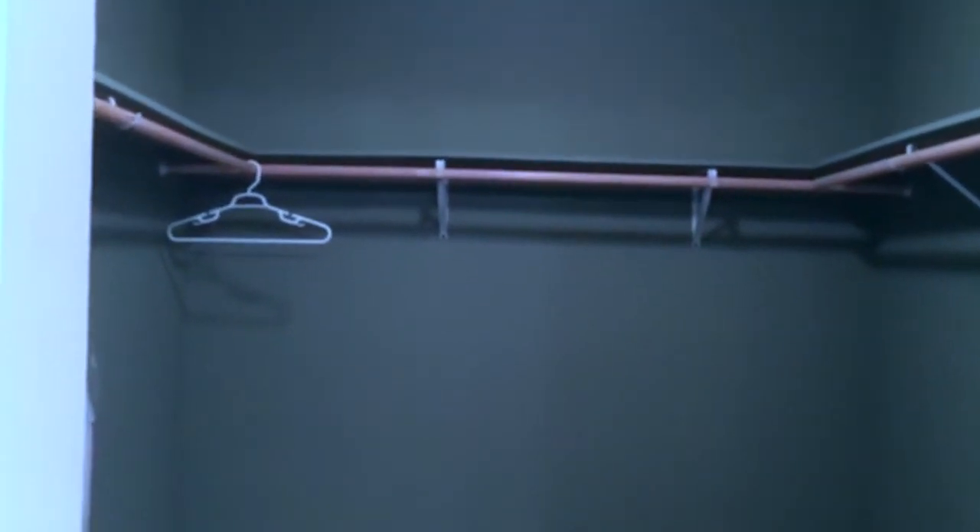This is the best part — we have a giant walk-in closet. You can see it's very big, and then we've got a little bit of extra storage here for his shoes. I said he can have that because all my shoes won't fit, so I have to get my own space.